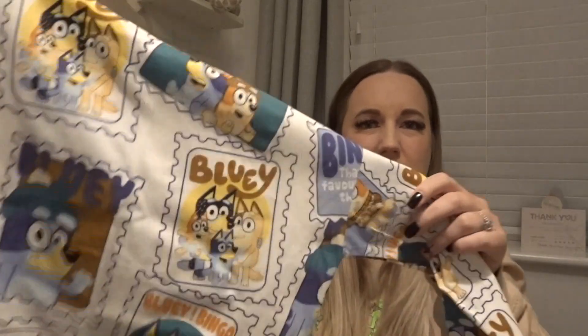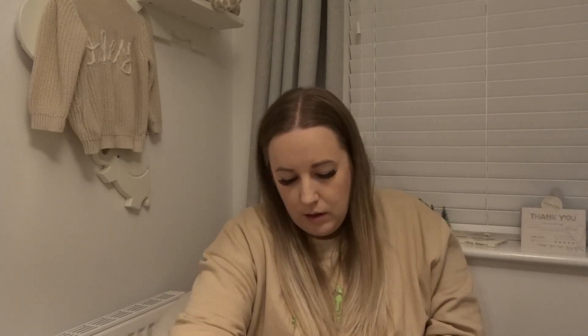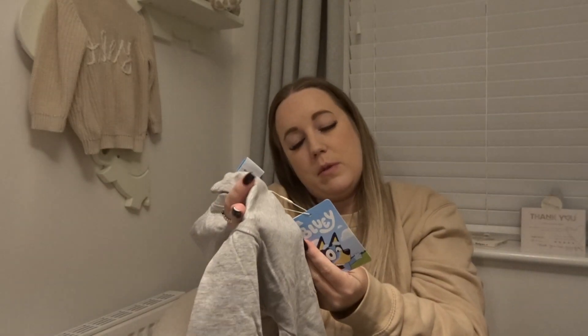So I got the Bluey postage stamp top — a lot of people say it's too Christmasy and wintry, but I don't think it is. I got that in three to four. These are a little more expensive at £10.99 because they're character pieces. I've also got the plain grey one with the family on — that one's £11.99. He just loves Bluey so I think he's going to love actually wearing Bluey, because he doesn't have anything Bluey clothing-wise at the moment.